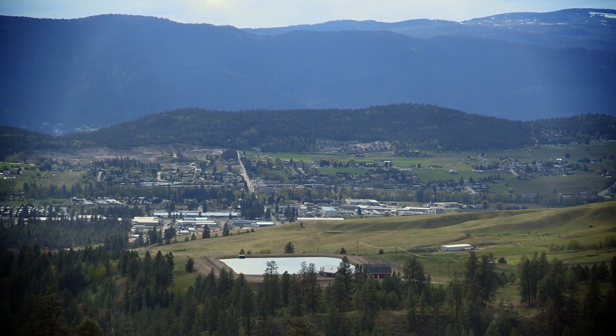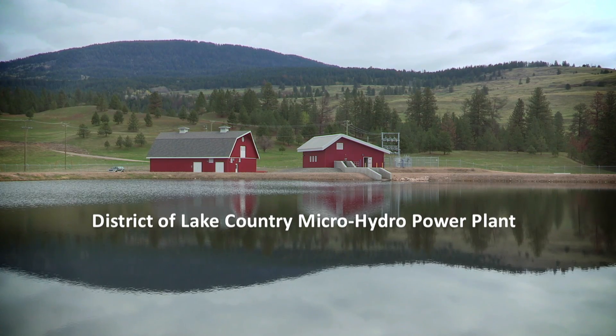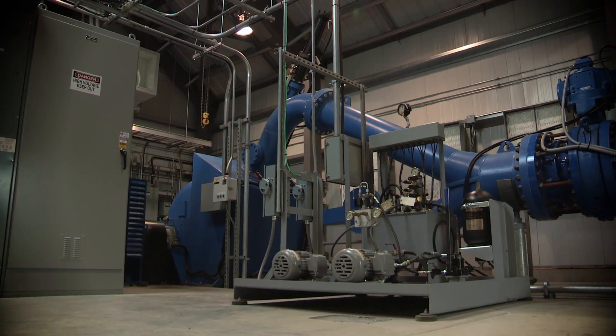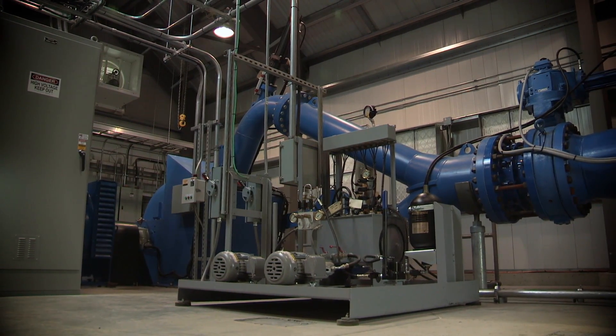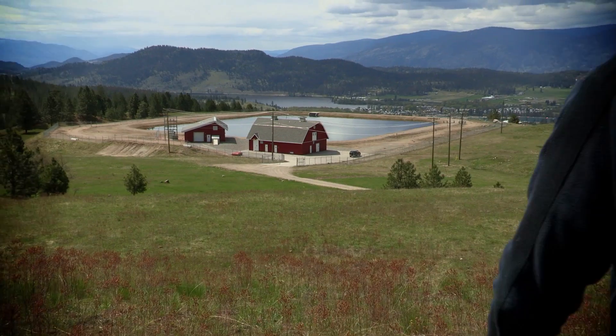In the southern interior region of British Columbia, the District of Lake Country's microhydropower plant is a successful green energy project. It began producing and supplying power into the BC Hydro grid in June 2009, using infrastructure created on its existing drinking water and irrigation supply system.